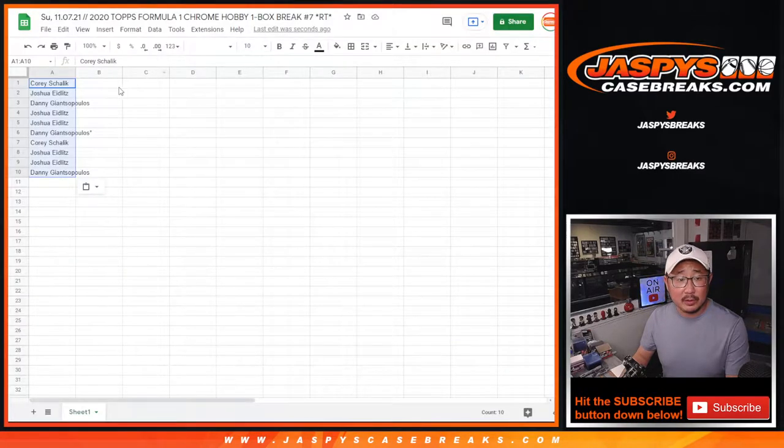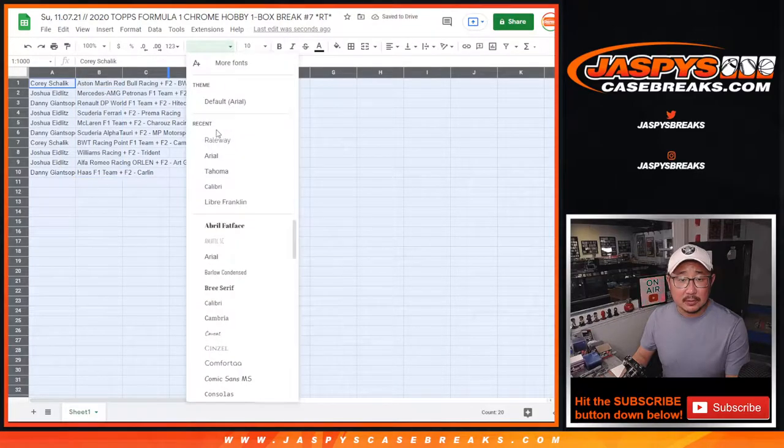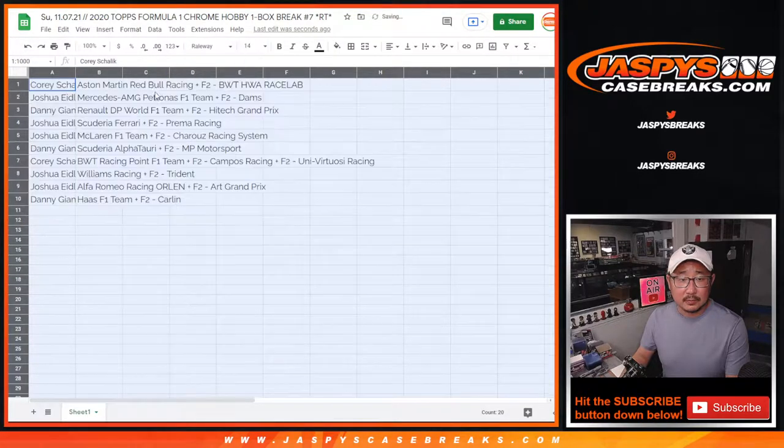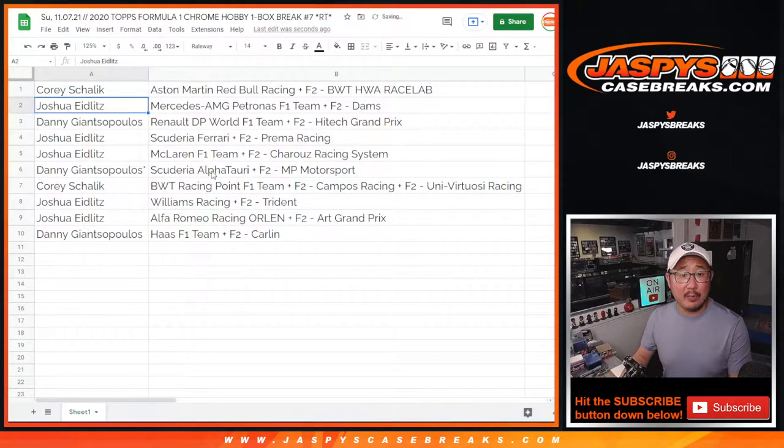We got Red Bull, down to Haas. All right: Corey with Red Bull, Joshua with Mercedes, Danny with Renault. Joshua with Ferrari and McLaren. Danny, you've got AlphaTauri. Corey with BWT. Joshua with Williams and Alfa Romeo. And Danny with Haas.